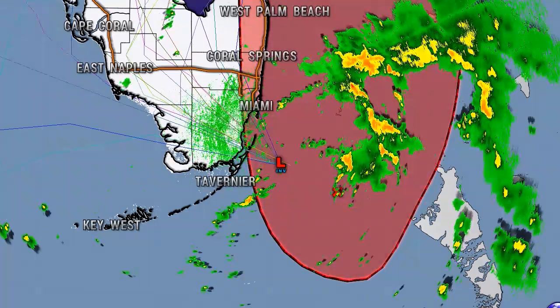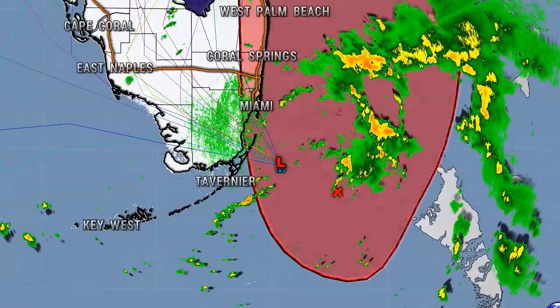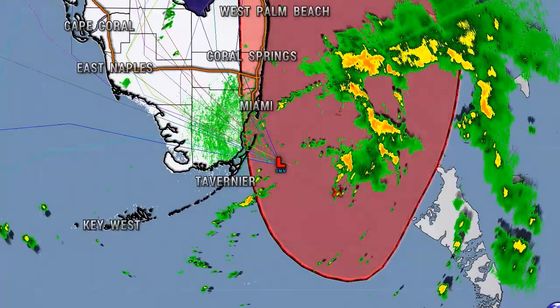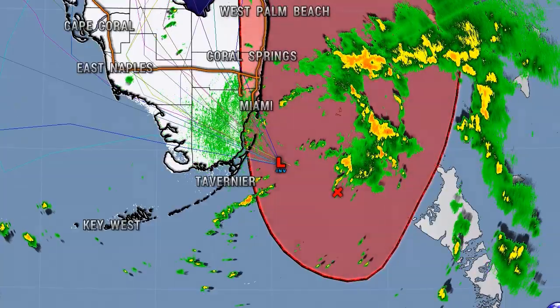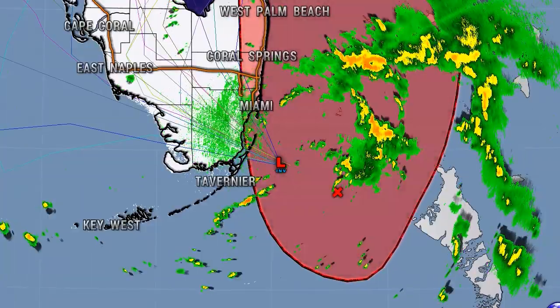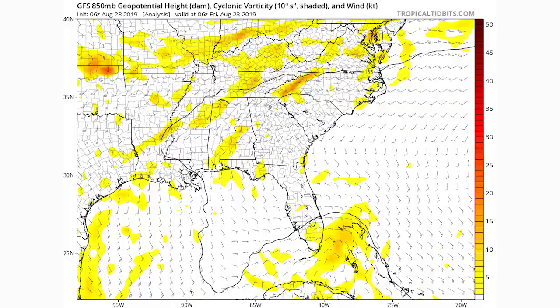Next we're looking at a video showing the radar with the spaghetti models overlaid. You can see the red cone, which is the five-day guidance from NOAA, and the radar in motion offshore of Florida, showing just how close this system really is to hitting Miami.